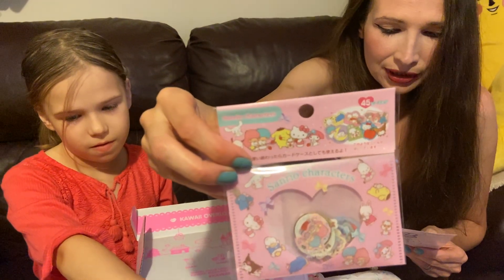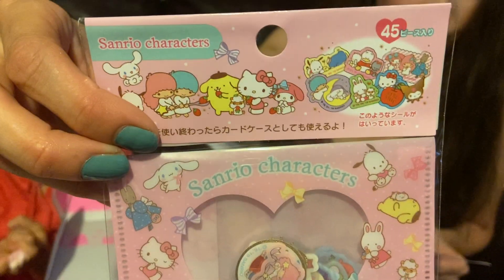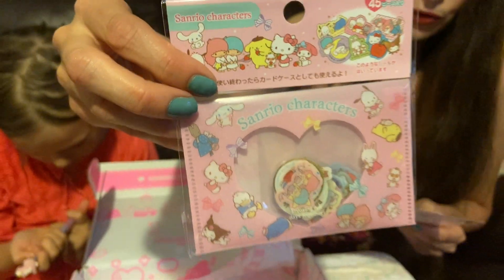This is the Sanrio Characters Glitter Flake Stickers. Have loads of fun mixing and matching your favorite Sanrio characters on your crafts with these cut-to-shape flake stickers. Use each glittery piece to kawaii-fy the look of any lackluster page.